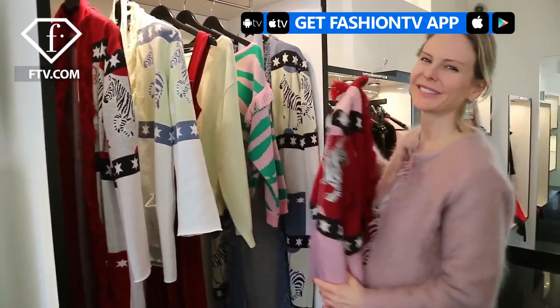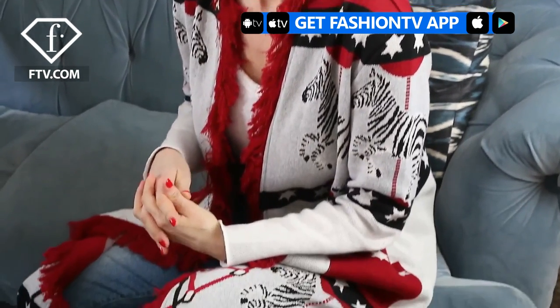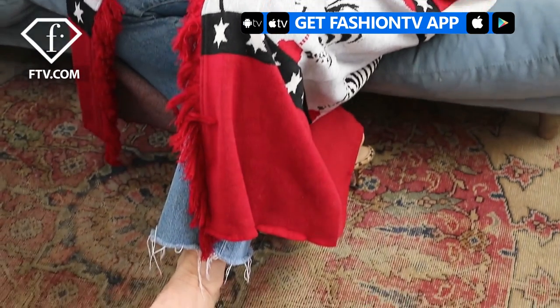I make knitwear, but not just any old knitwear. The knitwear that I make, everything's very statement. It tends to be long — I'd say our signature styles are very long cardigans. And I love jacquard, I love print, so the majority of our collections have very bold and sort of iconic prints.